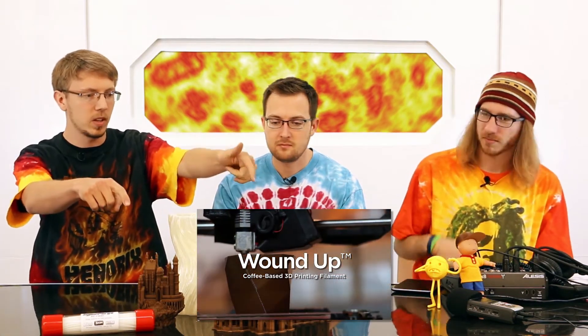So, new products that were announced — not us, but 3DMUSA announced. Coffee filament, called Wound Up, got announced. What do you call your cathedral there? It's the Coffee-thedral. And this is like the perfect fellowship hall.